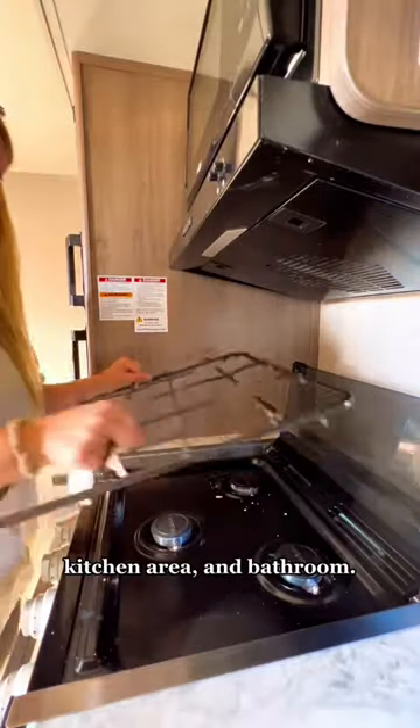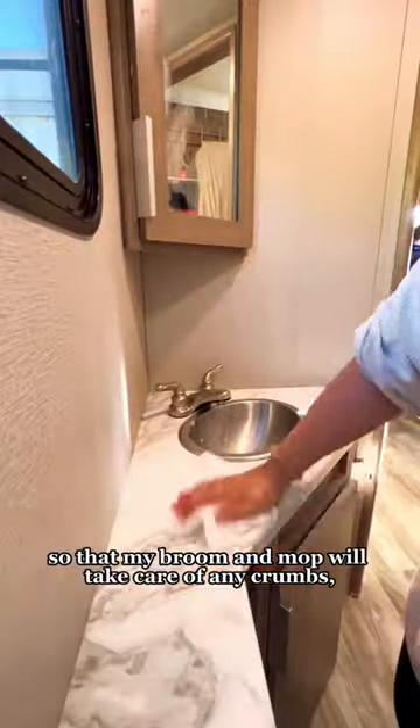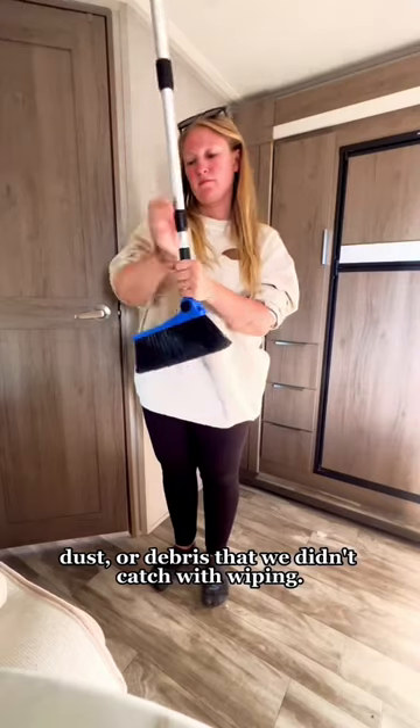This includes the counters, kitchen area, and bathroom. We do this beforehand so that the broom and mop will take care of any crumbs, dust, or debris that we didn't catch with wiping.